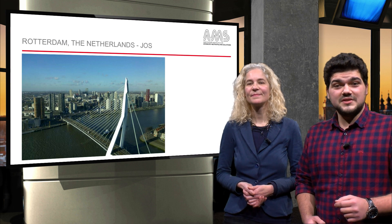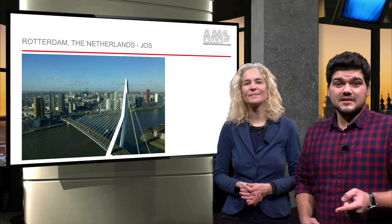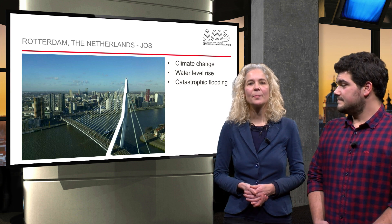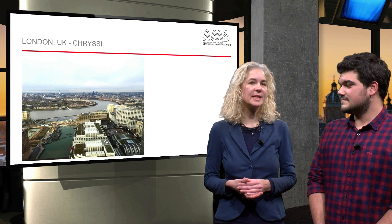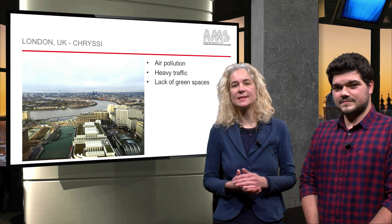Starting from Europe, here you can see a picture of Rotterdam, posted by Joos — a typical delta city which is heavily challenged by climate change, as water level rise could cause catastrophic flooding. Chrissy sent us a picture from her own office giving us a great view of London, a European mega city which is, according to Chrissy, in need of solutions to tackle its air pollution, heavy traffic and the lack of green spaces.